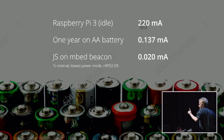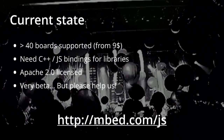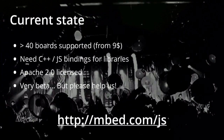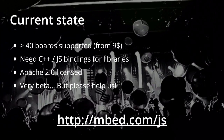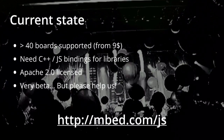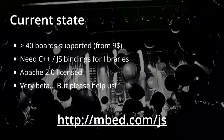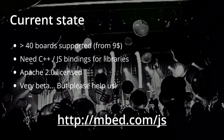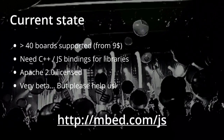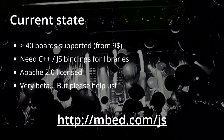Current state: it's released today, it's on embed.com/js. We have 40 boards supported. Unfortunately, at the moment, if you want to use C++ libraries — we have about 6,000 of them for basically every peripheral you'll find — we need a C++ binding right now. I'm hoping that someone here in the audience will help, because then we can automate that. It shouldn't be too hard. It's Apache 2 licensed. Everything available at embed.com/js.